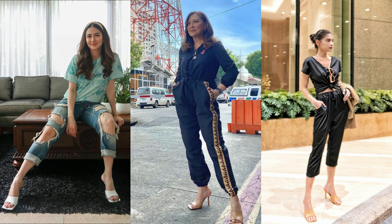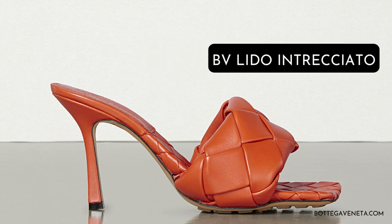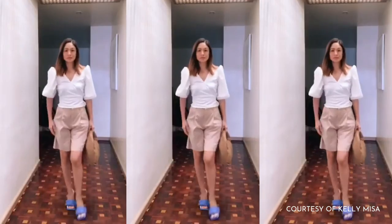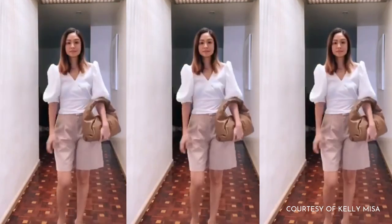These minimalist mules feature a curvaceous leather covering that complements the angular lines of the square shape. Celebs like Marian Rivera, Karen Davila, and Rian Ramos love their pairs. The brand's signature Intrecciato Weave, which literally means braided, was reinterpreted in blown-up proportions on the BV Lido sandals.